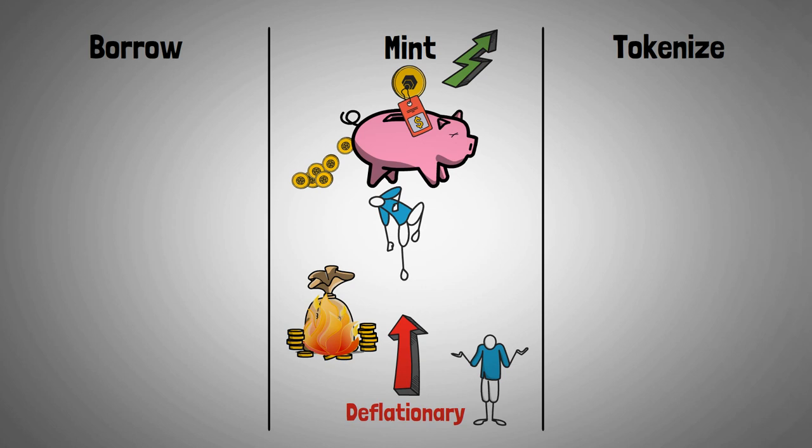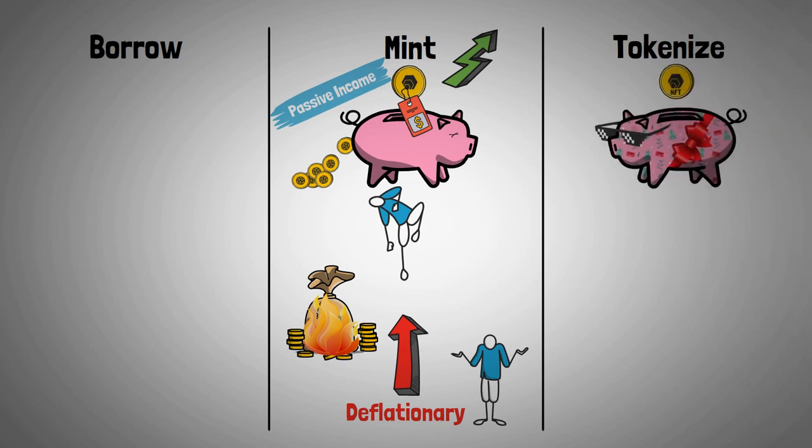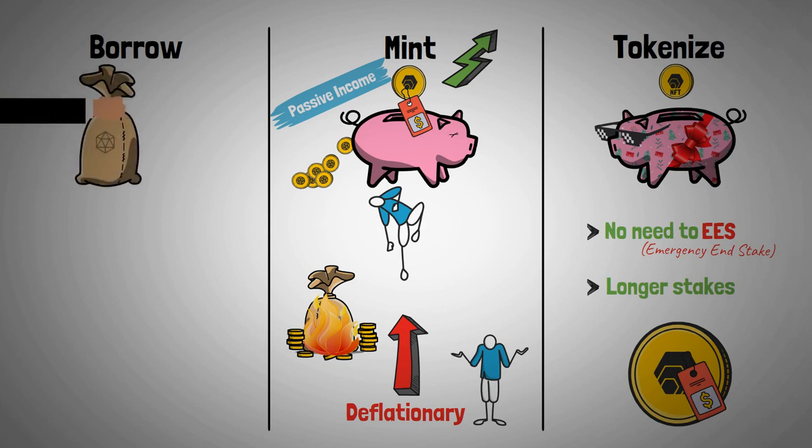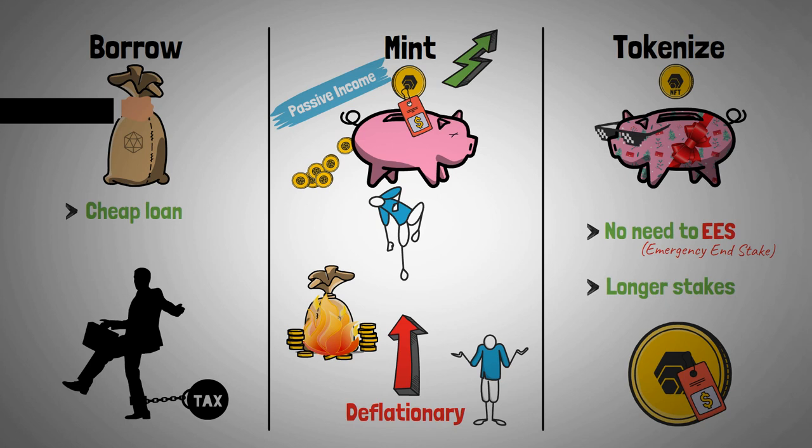This minting feature is the main reason people started using the Hedron dApp, as they can receive extra passive income on top of their already generous HEX yield. It is proper food for thought to consider setting up your HEX stakes via the Hedron contract from here on out, as you'll never have to emergency end stake again if you're in sudden need of money. This loophole makes it easier for people to opt for longer stakes, which benefits the price of HEX. In addition, Hedron advances can provide a cheap loan with tax advantages. A consultation with your accountant might be the right move before you choose this route. Some people use this feature to stake the borrowed Hedron in order to receive more yield than the monthly premium they have to pay, but more on this in the next video.